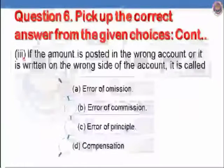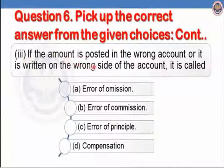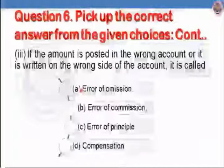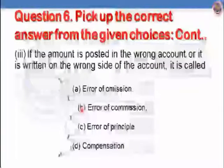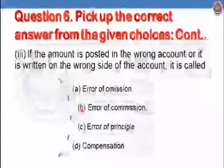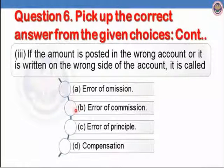Let us see the third part: if the amount is posted to the wrong account or written on the wrong side of the account, it is called error of commission. So the best option is B. Error of commission is due to wrong posting or wrong amount. Error of principle and compensating error are not applicable here. Correct option is B, error of commission.